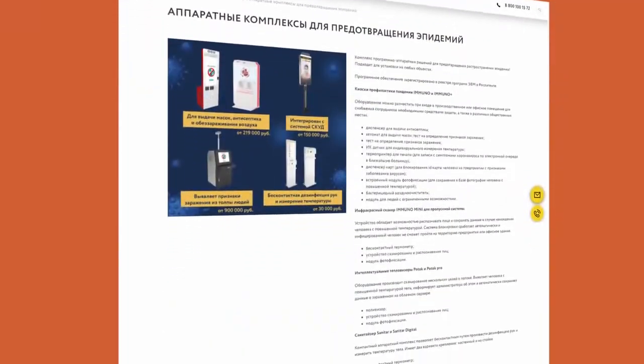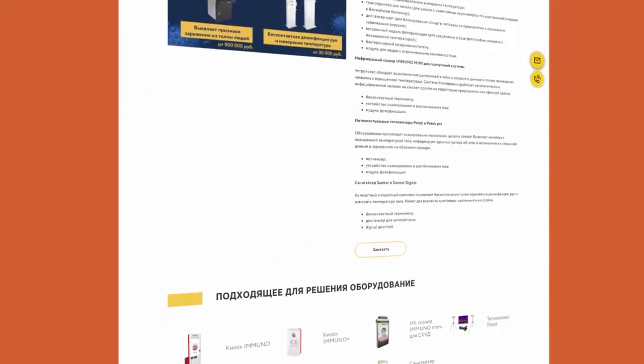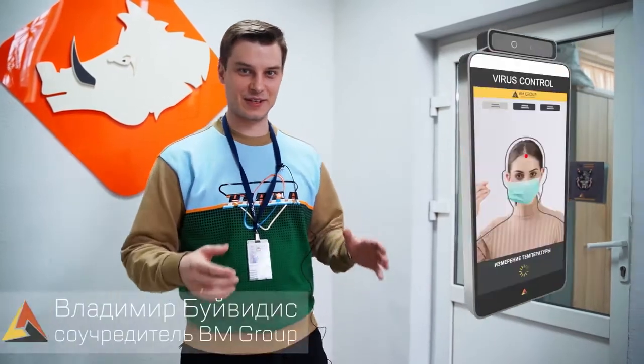Hello, my name is Vladimir Bruzhvid, and today we will take a look at the product line BM Immuno. This novelty of engineering ingenuity is located here in our control room.